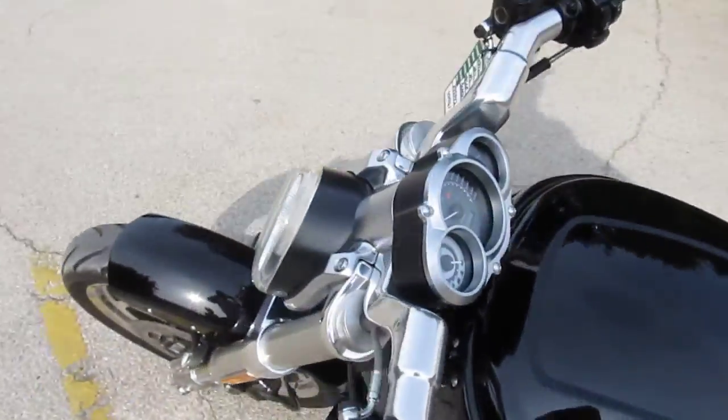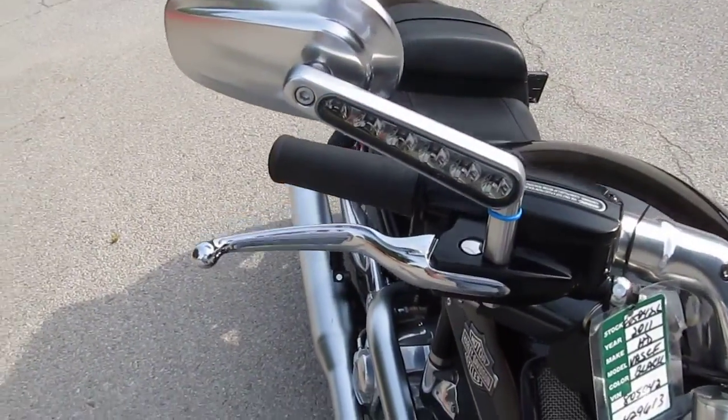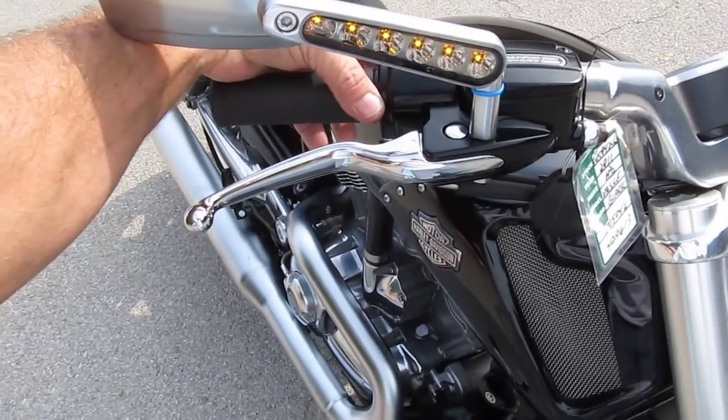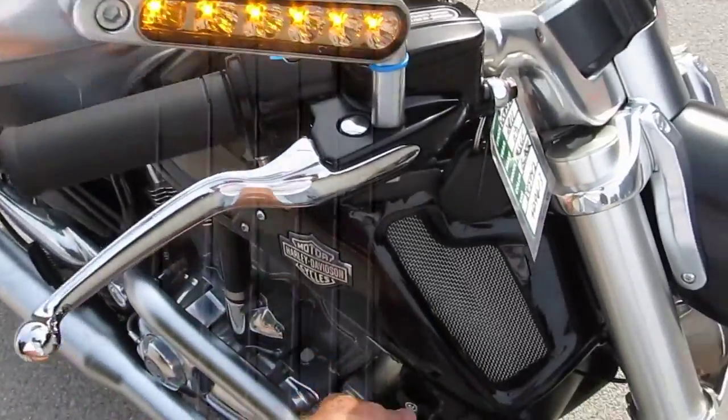It's got the signal lights there in the mirrors — running lights and turn signals. I don't know how it looks on the video being LED lights, but it's really pretty cool.